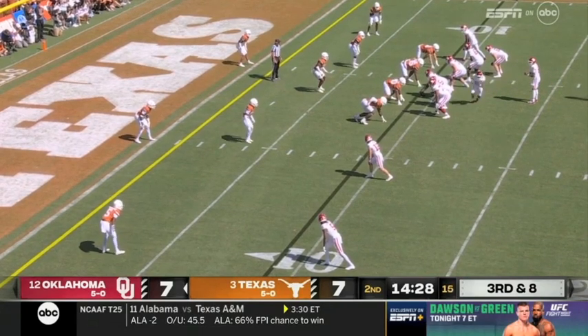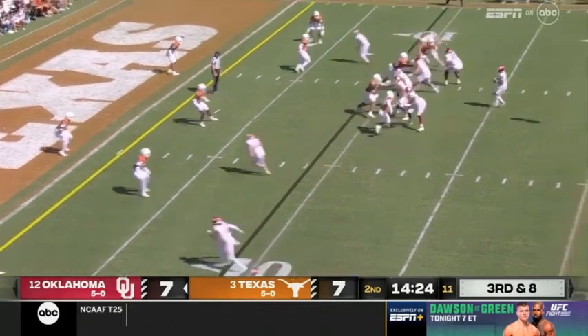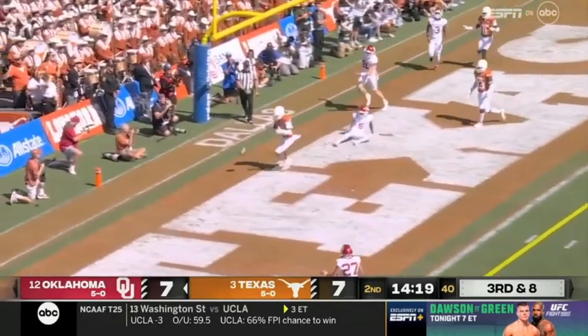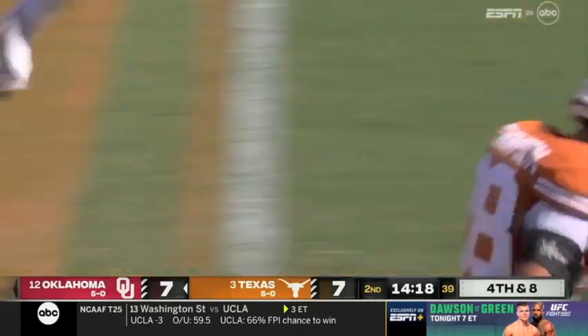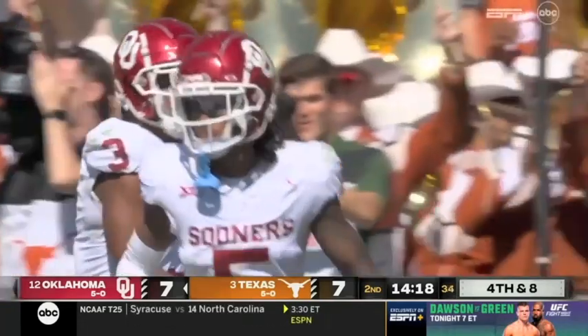First snap for Gavin Sotsuk as the backfield motions out — empty backfield now. Gabriel thinks about scrambling, takes off, flips it to the end zone. Almost threw an interception, tracking across with Jaron Thompson, the safety. Wow — Gabriel lucky to avoid a pick there.